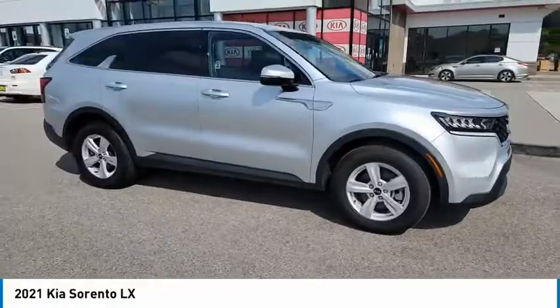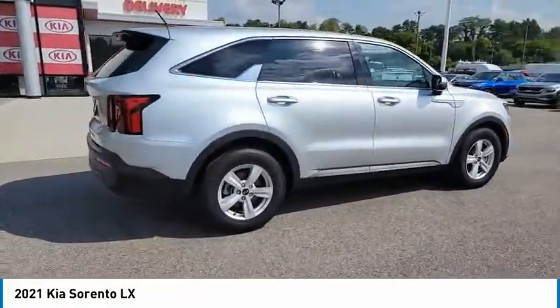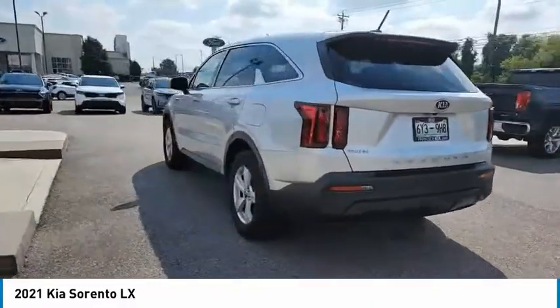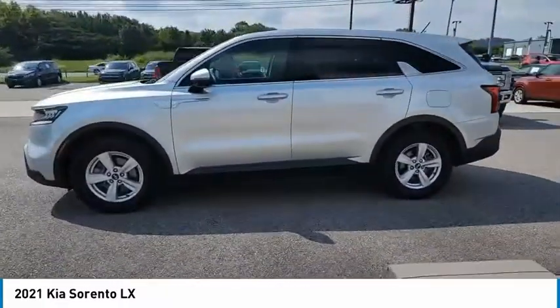Make a great choice today with the 2021 Kia Sorento. The Kia Sorento is a comfortable riding, powerful compact SUV loaded with impressive standard features. Take one look at its stylish, sleek design and you'll want to cross over to a Sorento.